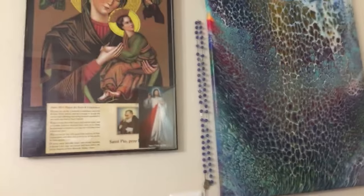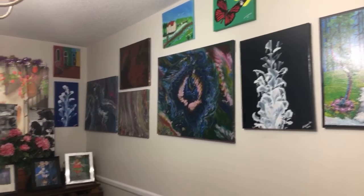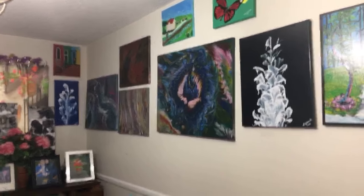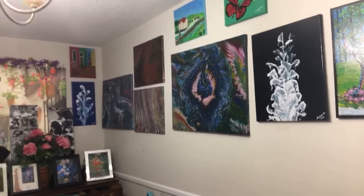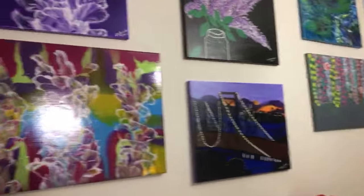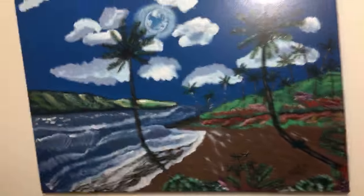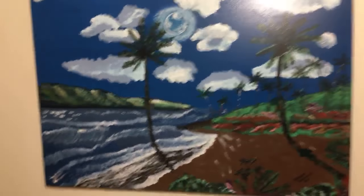Now we're going downstairs and I'll show you my painting studio. My husband set up our basement as my painting studio — it's a little bit messy. As we enter the basement, this is one of my paintings that I call 'the beach.'